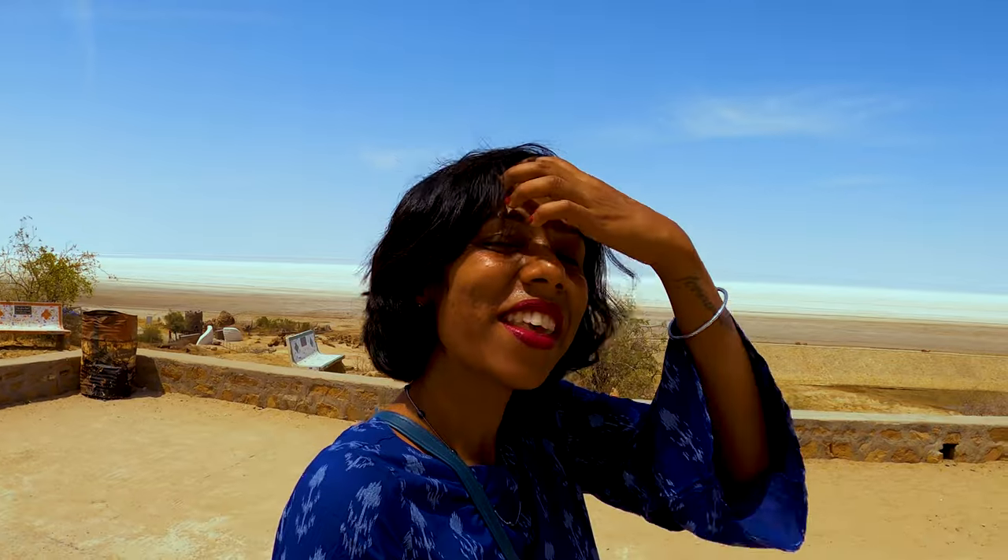We are returning to Samkhali now. We are a little bit tired because it's too sunny. But the salt flats are so amazing. I loved it, seriously.